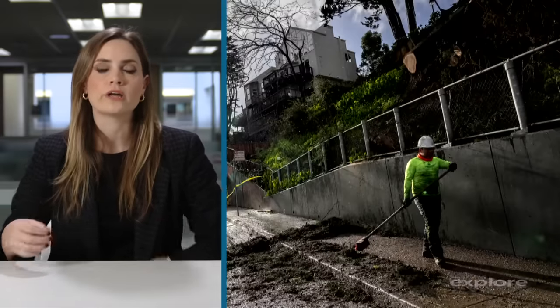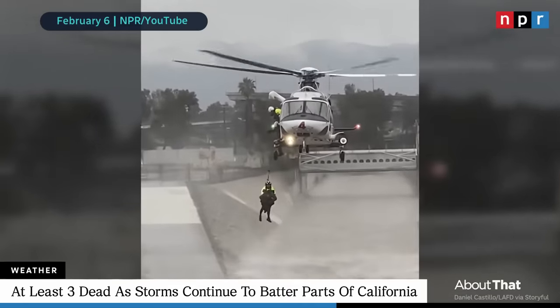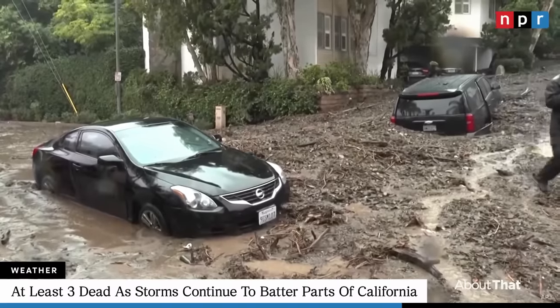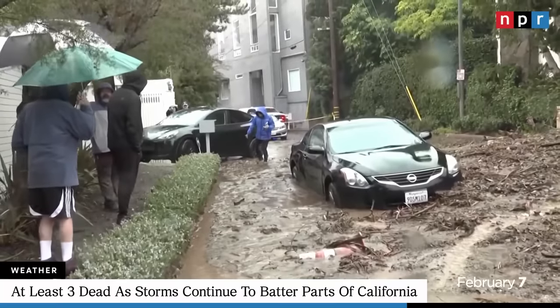Schools and businesses closed, and crews are still working to bring back power with no end in sight. The rain continues to cause flooding and mudslides in the south, with rain showers, strong winds, and thunderstorms expected to continue across Southern California into Wednesday.